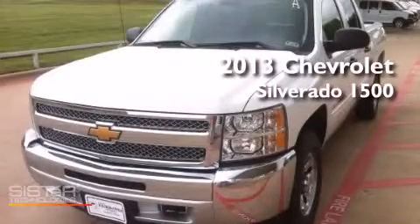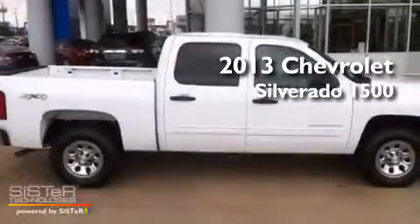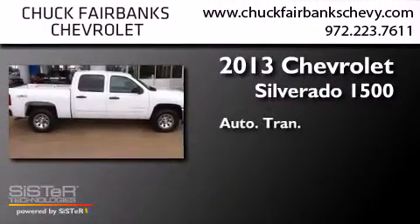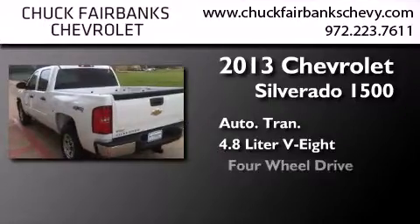This is a brand-new 2013 Chevrolet Silverado 1500. This truck has an automatic transmission, a 4.8-liter V8, and four-wheel drive.